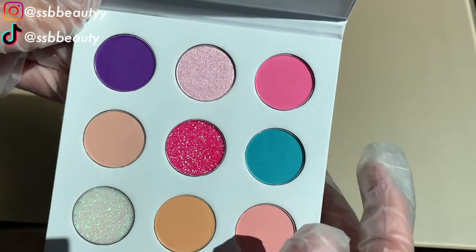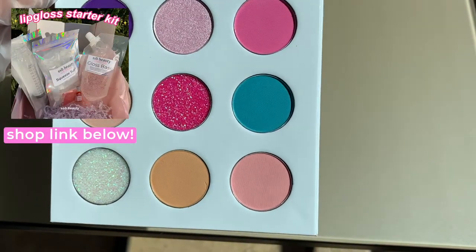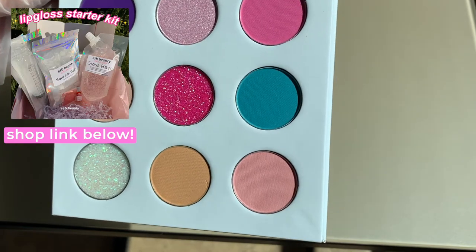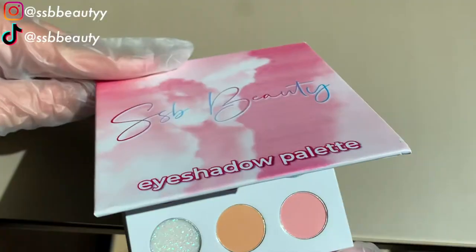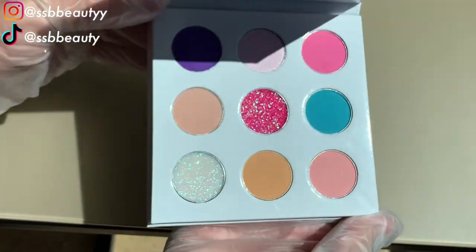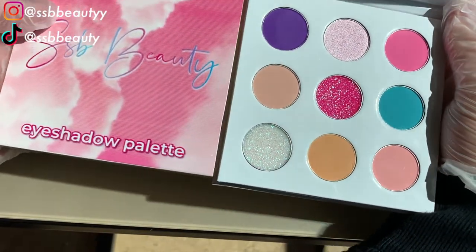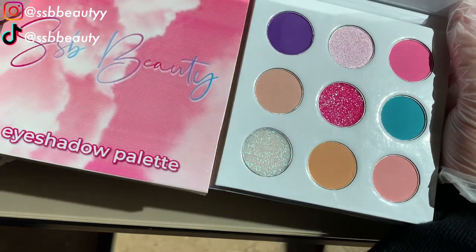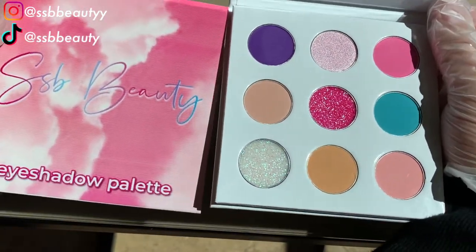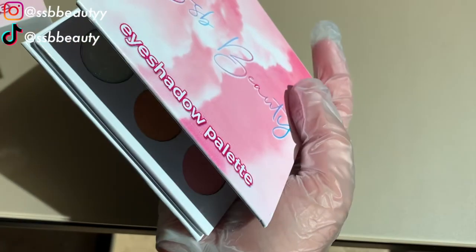My custom eyeshadow palette vendor also has lots of other wholesale cosmetics, so make sure to check them out once I reveal it to start your beauty business — because they have lip liners, skincare, mascara, and more. I thought more people should start their own beauty businesses. It comes with a free pullout cover in the actual palette and it's super affordable.